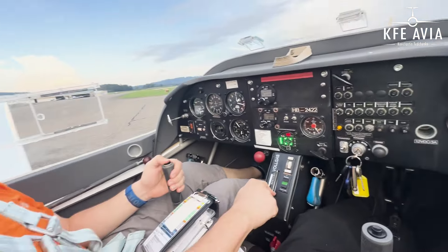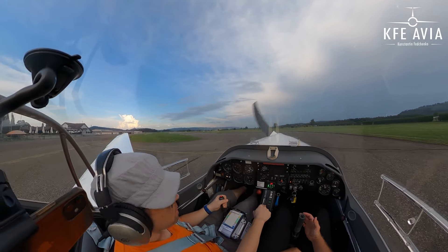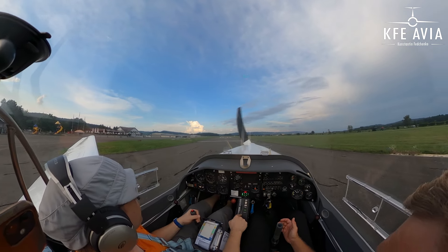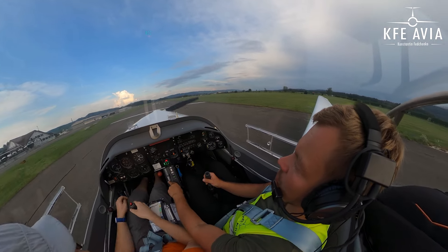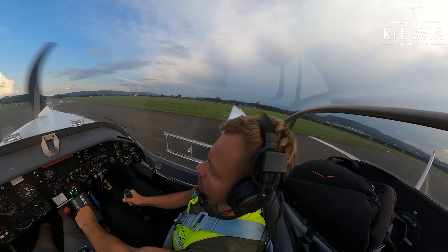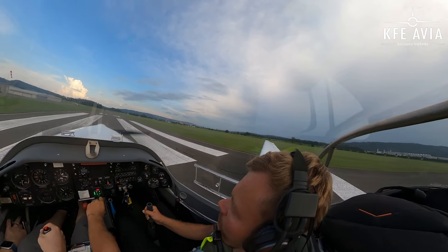This is clear. Can I do the takeoff? Yep. Delta Uniform overhead, joined downwind runway 208. Everything's fine. We just apply full power. Full power. We push it a bit forward like this.